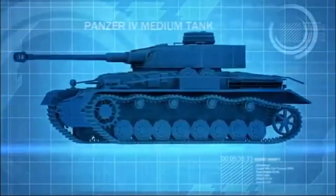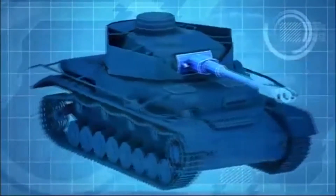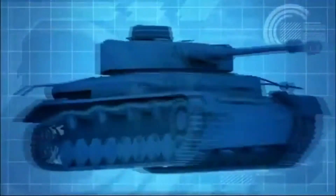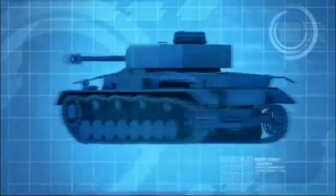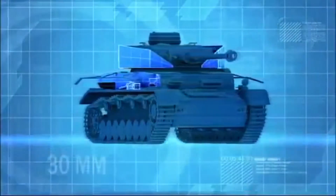The Panzer IV is the most widely used tank in the German arsenal. It is armed with a high-velocity 75-millimeter gun and boasts 80 millimeters of frontal armor, more than the Sherman. But its sides are vulnerable to the American tank, having only 30 millimeters of armor.